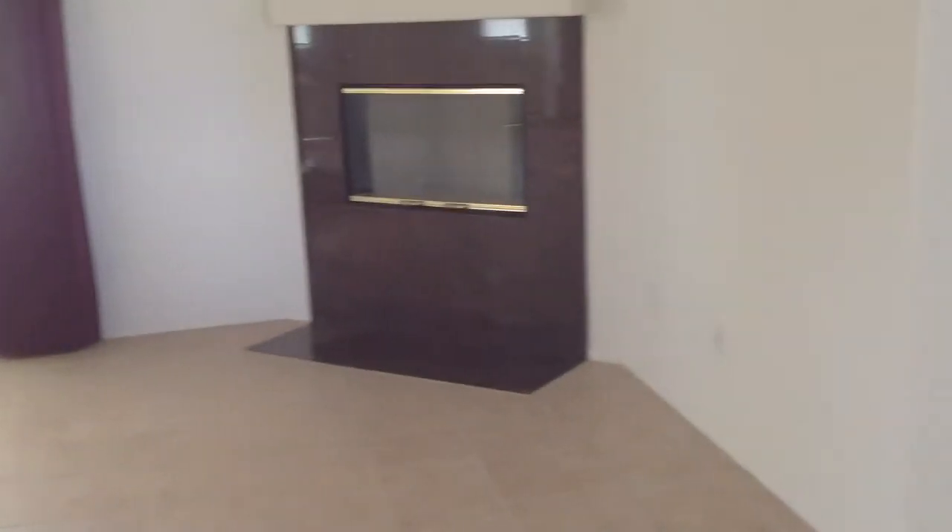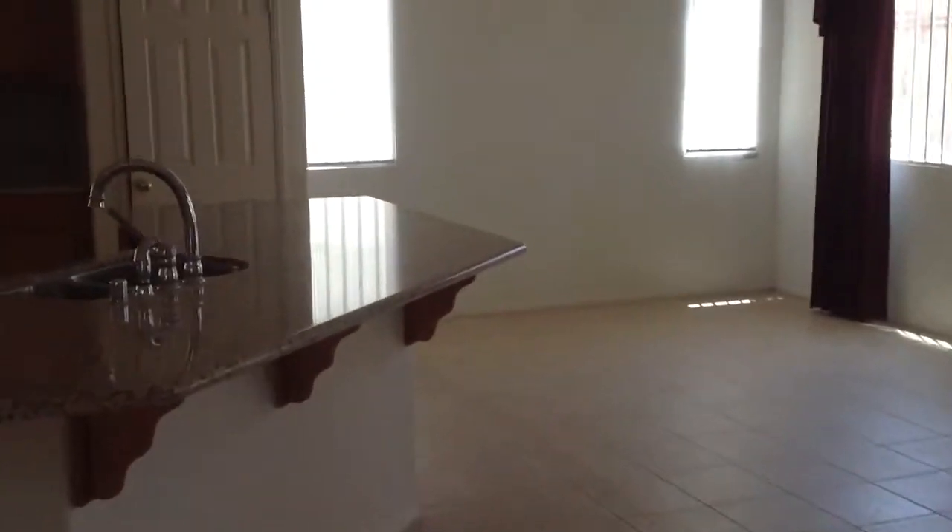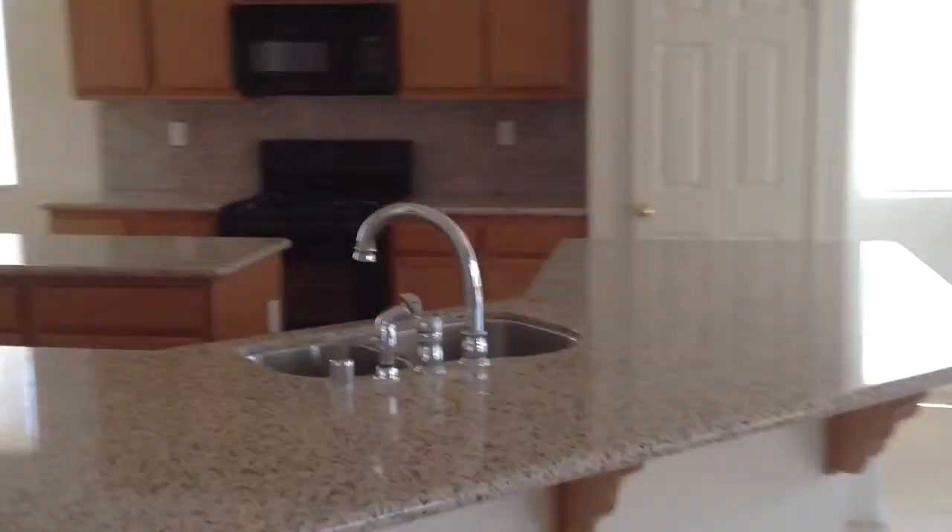Nice fireplace. We have the first bedroom downstairs. We have the guest bath. We have a nice kitchen layout, granite countertops.